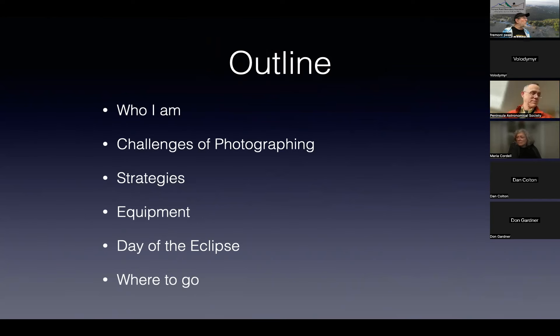In terms of an outline for tonight, I'm going to give a more detailed introduction of who I am, talk about the challenges of photographing eclipses, some strategies to watch the eclipse and still take pictures, equipment, things to keep in mind on the day of the eclipse, and then the upcoming eclipse and where to go.